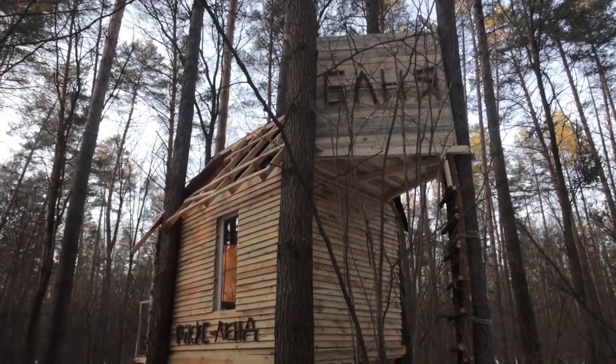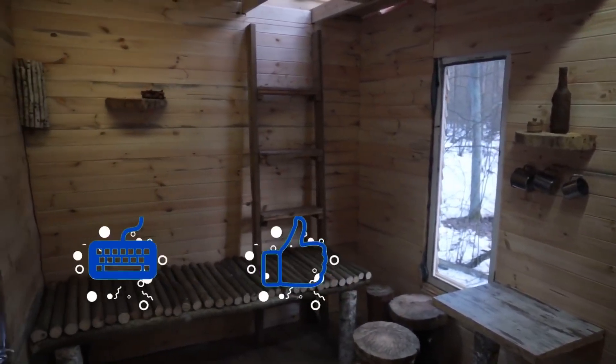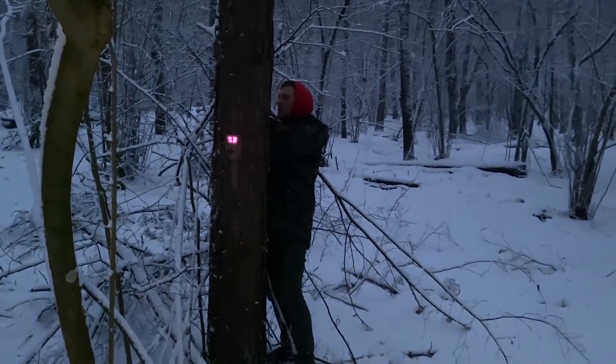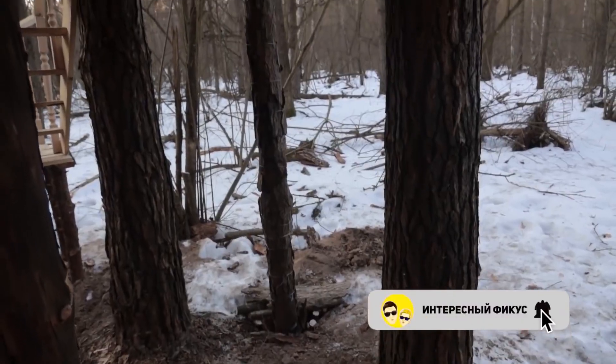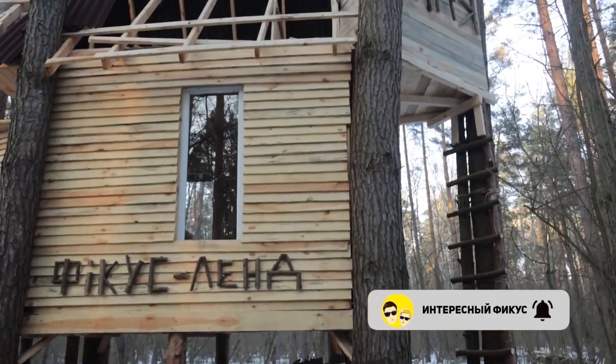Our Ficus Land is growing, and what else to build depends on you — write all your ideas in the comments and support this video with your likes. By the way, we installed a camera trap and in the next video we'll see what it recorded. Make sure to subscribe to the channel and press the bell icon. It was Ficus and Interesting with you — until next time!